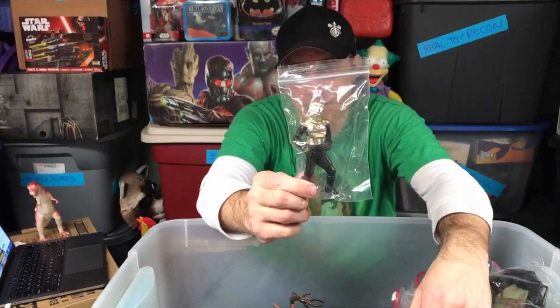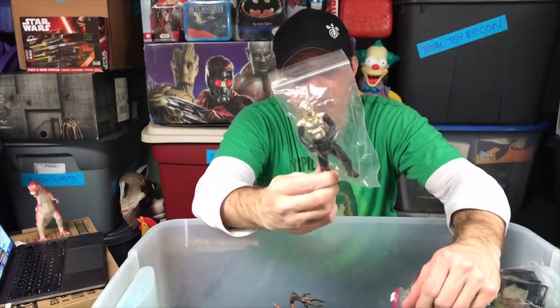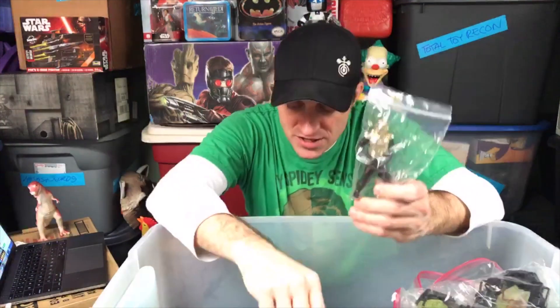Here is a classic Gold Cylon by Mattel from the original Battlestar Galactica. These were my substitute Stormtroopers — when I only had like two Stormtroopers back in the day, I had like six of these guys. They must have been on sale somewhere.